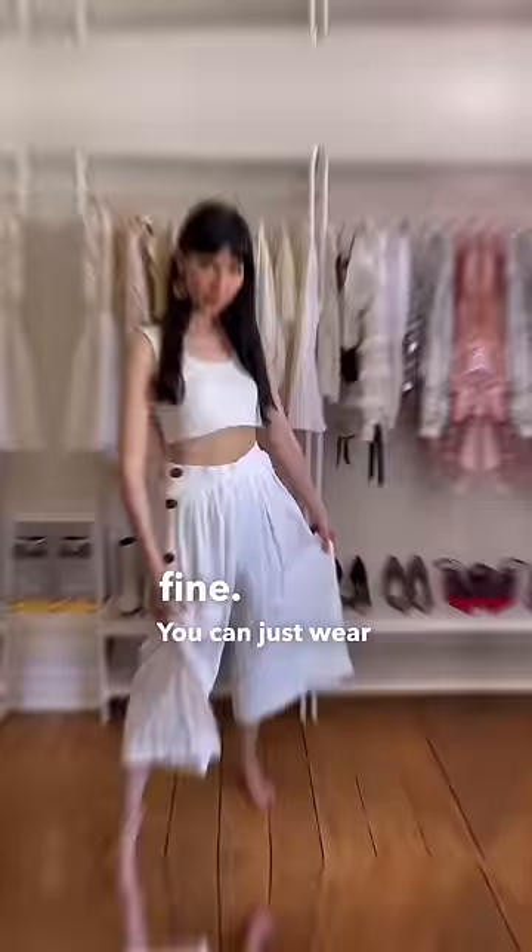Subscribe to make me happy! So we're talking linen, linen mix, cotton — all good. And this way you've got ventilation here and ventilation there, and this is very good. What do you think?